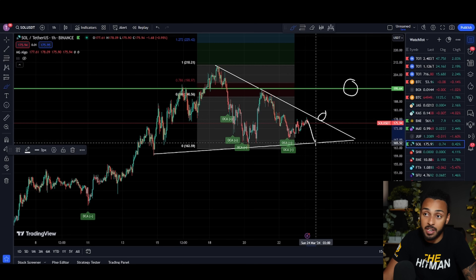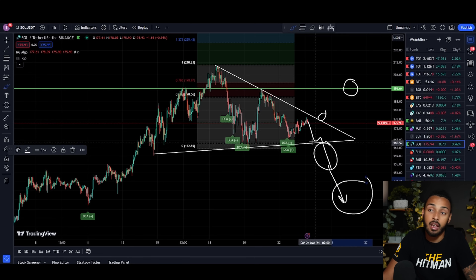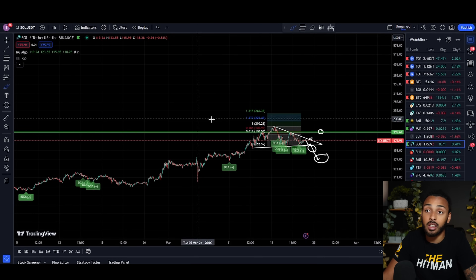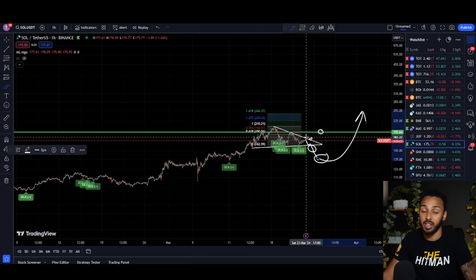If Solana's price breaks to the downside, I'm going to be doing much bigger buys down there. The lower it goes, the bigger the buys are going to get, because at that point I believe we're going to go in to set a macro low and then look for a continuation. To be honest, my average cost is $28.90 on one of my portfolios and about $31 on my second portfolio. So personally, I'm not doing the biggest buys I can imagine, but these still are going to be substantial buys.